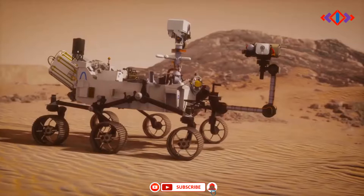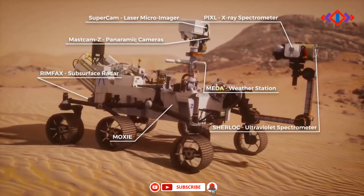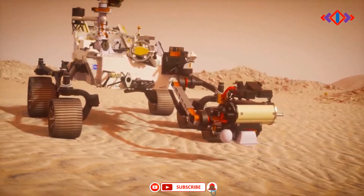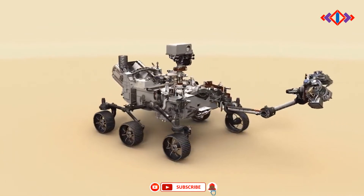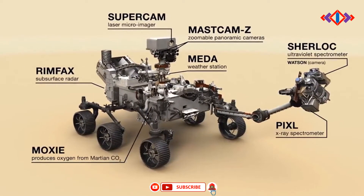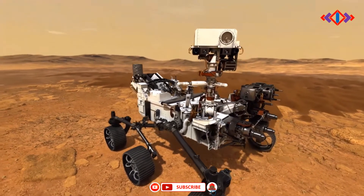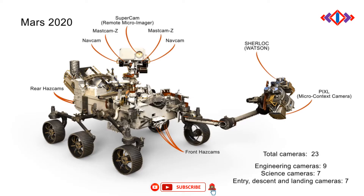Equipped with seven primary science instruments, the most cameras ever sent to Mars, and its exquisitely complex sample caching system — the first of its kind sent into space — Perseverance will scan the Jezero region for fossilized remains of ancient microscopic Martian life, taking samples along the way. On the surface of Mars, Perseverance's science instruments will have an opportunity to scientifically shine. Perseverance has a pair of zoomable science cameras on its remote sensing mast, or head, that create high-resolution color 3D panoramas of the Martian landscape. Also located on the mast, the SuperCam uses a pulsed laser to study the chemistry of rocks and sediment, and has its own microphone to help scientists better understand the properties of the rocks, including their hardness.